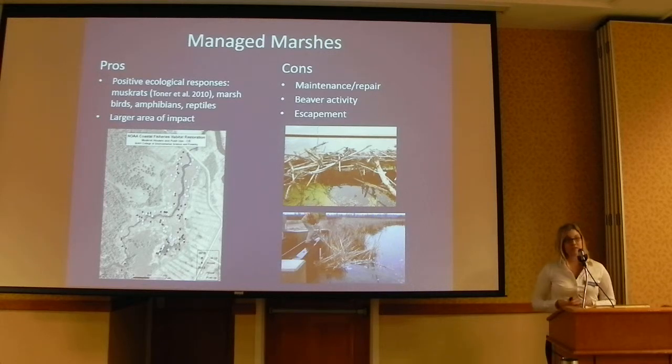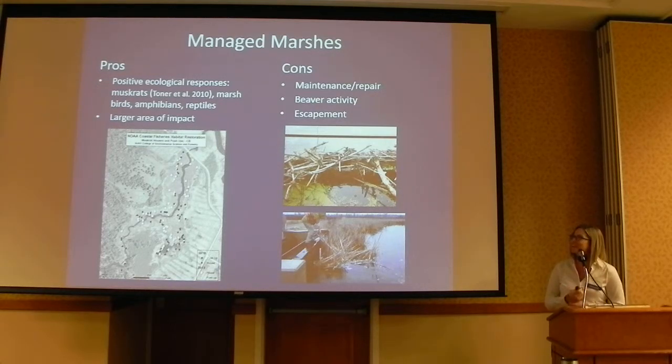Some cons are that these structures do require quite a bit of maintenance sometimes, especially with beaver activity or floating cattail blockages — our lab managers are trying to dislodge one of those in the picture here. And obviously the fact that they haven't been working the way we expected them to in recent years is also a concern.